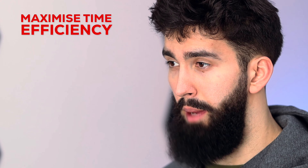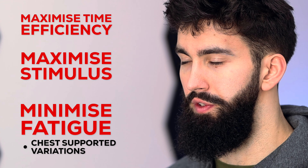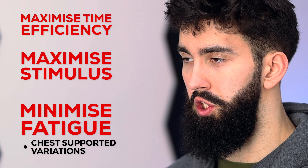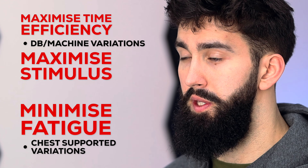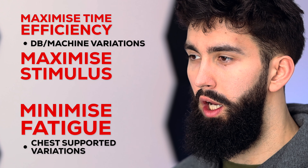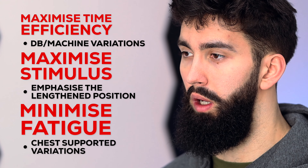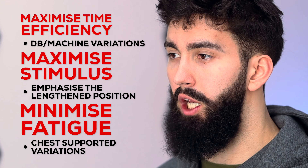When it comes to rows, you fall into one of three categories: you're either looking to maximize time efficiency, maximize stimulus, or minimize fatigue. If you're looking to minimize fatigue from rowing, try chest-supported variations. If you're looking to maximize time efficiency, pick dumbbell or stack-loaded machine variations. If you want more stimulus for your upper back, try exercises like the T-bar row or chest-supported T-bar row, which due to the way the bar moves provides more resistance in the lengthened position compared to a barbell row. You have to consider the trade-offs whenever you select your best exercise.